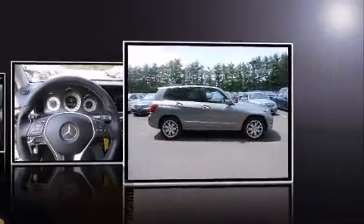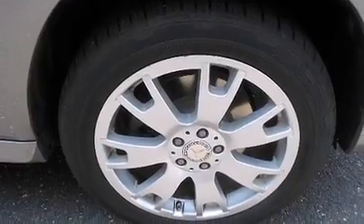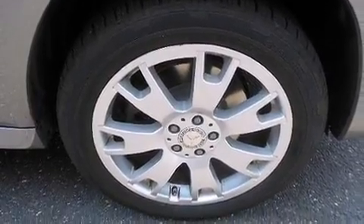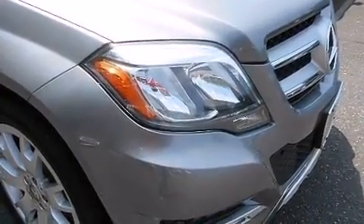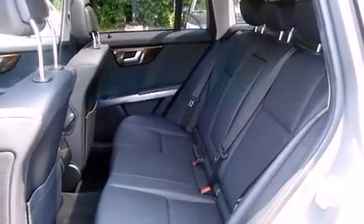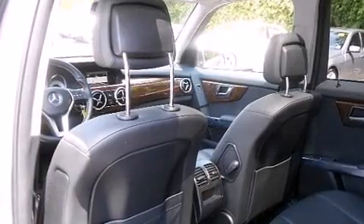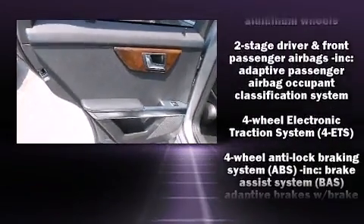Well-tuned suspension and stability control deliver a spirited yet composed ride and drive. Mercedes-Benz prioritized practicality, efficiency, and style by including a tachometer, a power seat, a trip computer, automatic temperature control, turn signal indicator mirrors, and one-touch window functionality.